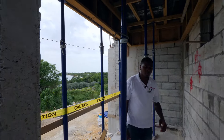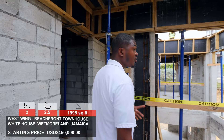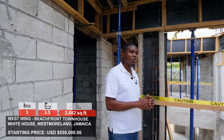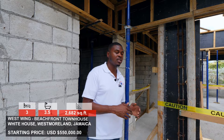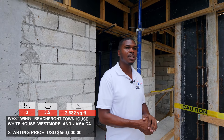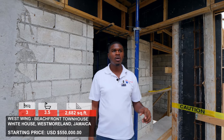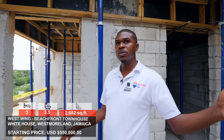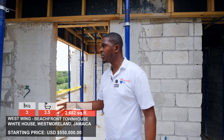Both the two and three bedroom units will have this feature. The two bedroom units are approximately 1,995 square feet, starting at $450,000 USD. The three bedroom, three and a half bathroom units are approximately 2,682 square feet, and just a few of them are available starting at $550,000 USD. This development will also have access to all the amenities at White House Beach Club — the gated security, the underground tunnel to the private beach, the clubhouse, and the tennis court.